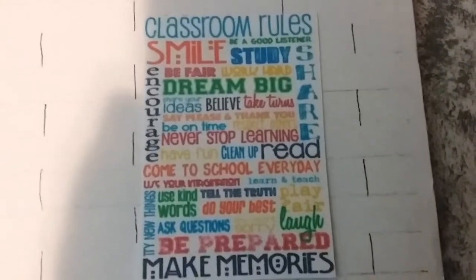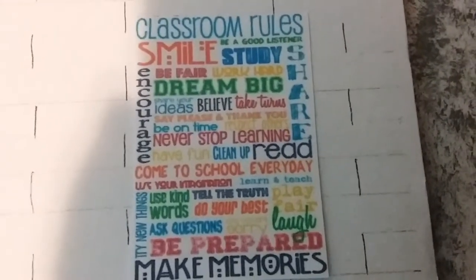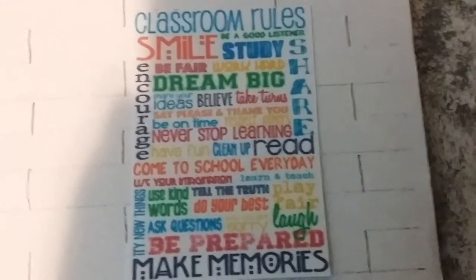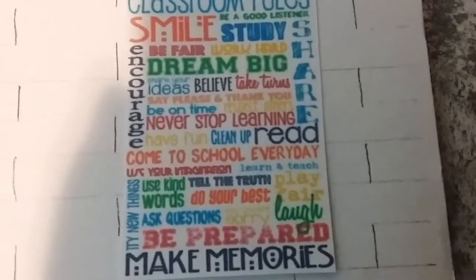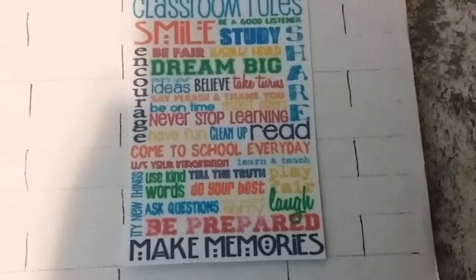The final poster on this wall says 'classroom rules' and has a bunch of fun words: smile, be a good listener, study, work hard, dream big, believe, take turns, never stop learning, clean up, have fun, come to school every day, be prepared, make memories, laugh, share, learn and teach, play fair, do your best, use kind words, encourage, and so on.